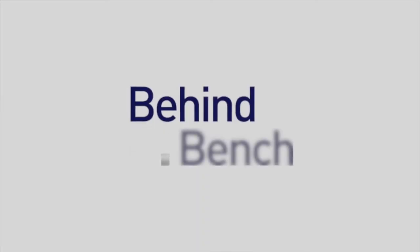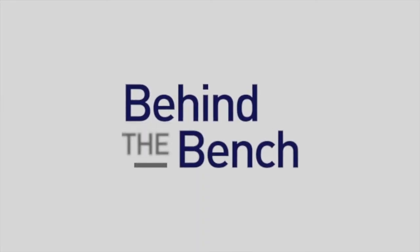Hi, this is Dale with Behind the Bench. Here we are at the Genetic Solutions Tour in San Francisco, and this morning we heard a great talk from Daniela Starchevich, who spoke from Mount Sinai Icahn School of Medicine. Daniela, can you tell us a little bit about the Resilience Project and some of your work there?